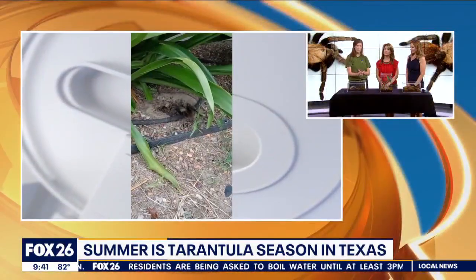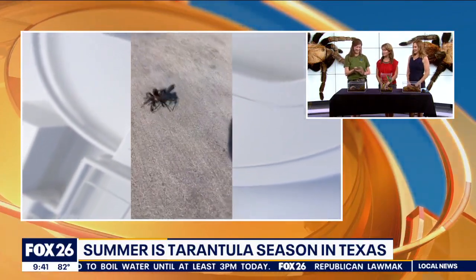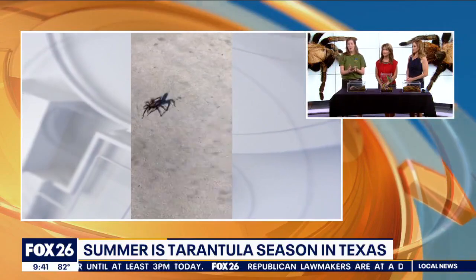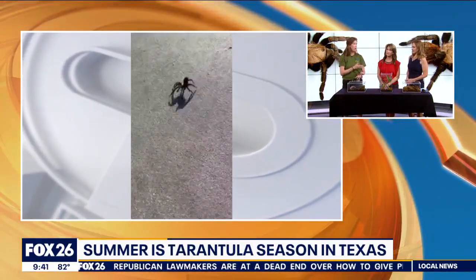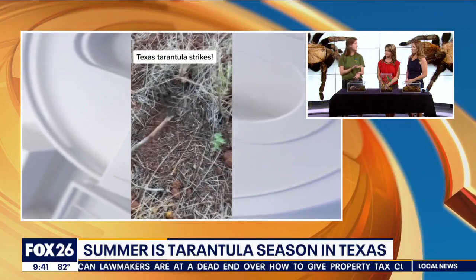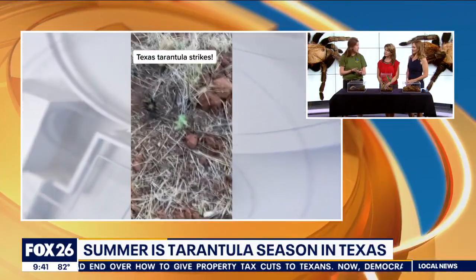Do they come out at night? Yes, they are nocturnal for the most part. And honestly, the only ones that you're really going to see are the males because they're out there looking for love. They don't spin a web — you're not going to see them above you. They're going to be in the ground. Interestingly enough, they do have spinnerets and they do produce silk, but they are going to primarily spend most of their lives in a burrow. They will make a cute little hammock in a burrow, but no webs.